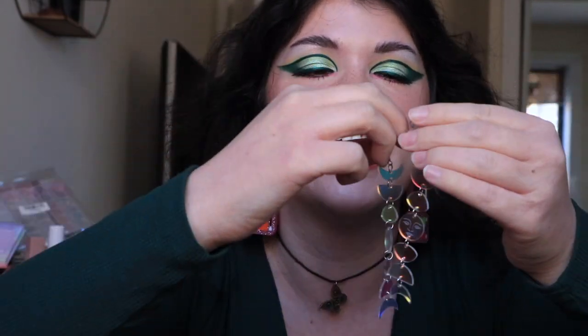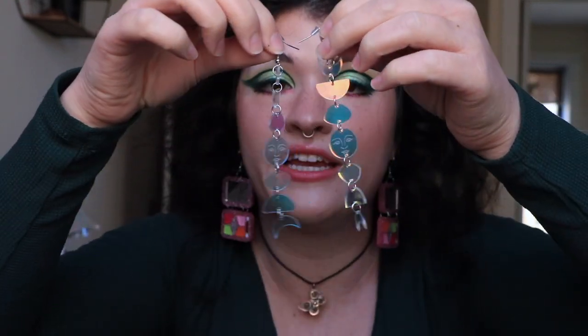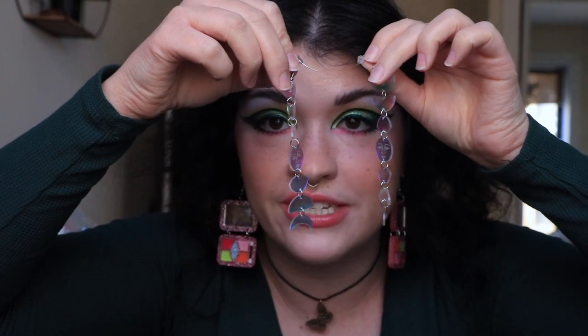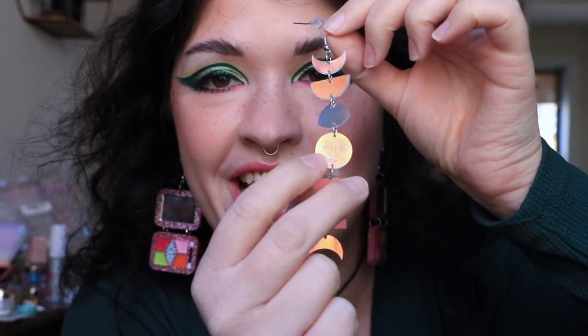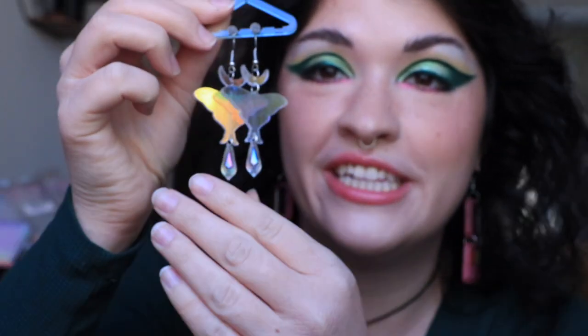Let's talk about my other earrings from Folksy Love. These are really fun — they fully hit my shoulders, so they're definitely longer than the compacts. They are so beautiful — they're holographic, so you can see them changing colors in the sun. They have little moon phases showing the moon phases, and in the middle there's a little smiling moon. These are really lightweight too — they feel like nothing on your ears.